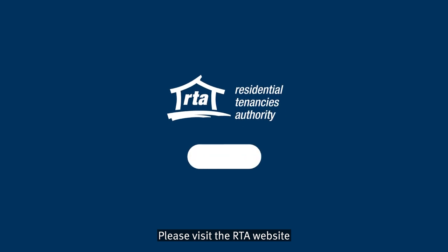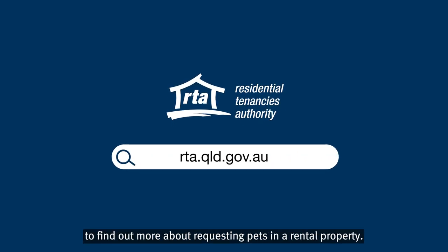Please visit the RTA website to find out more about requesting pets in a rental property.